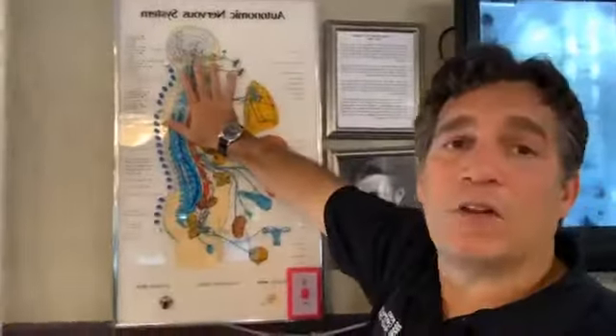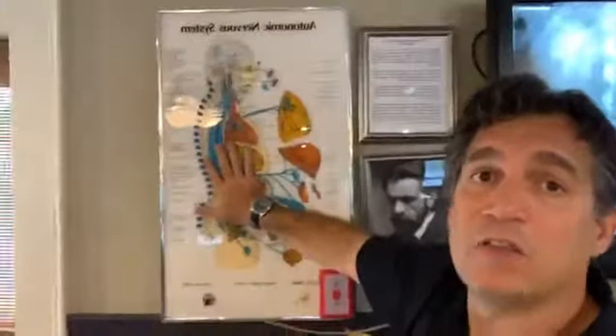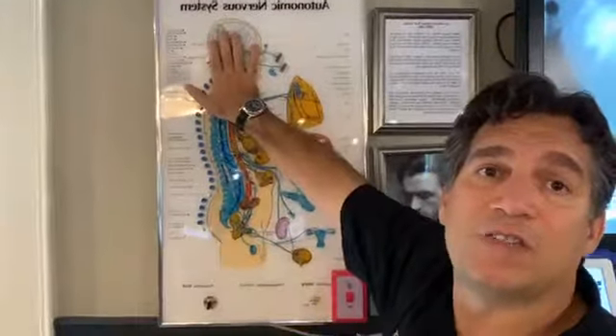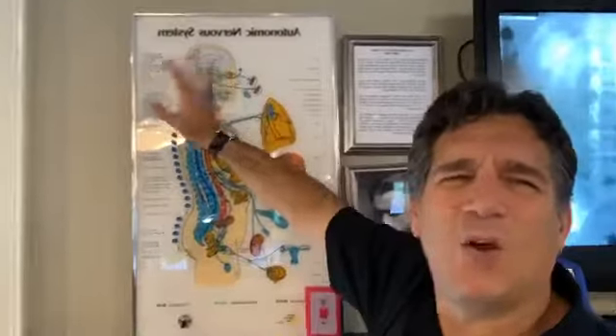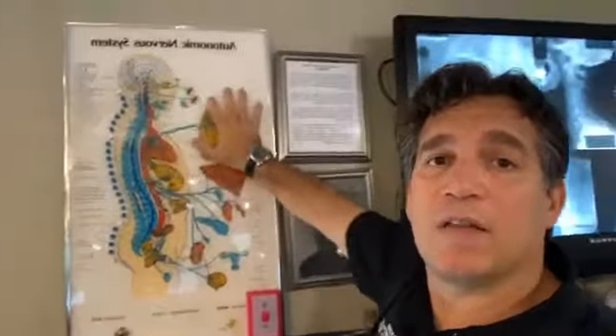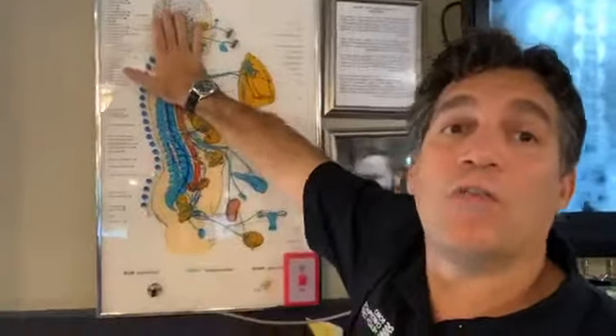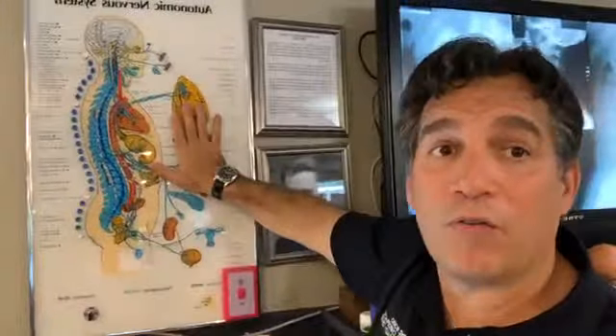This is a neurologic chart. What a lot of us know but don't often think about or connect is that what's inside our spine is critical to our body's health and function. If you look at this chart, you're going to see the brain up here. Our brain tells our body what to do, but the only way the brain can talk to the entire body is through the nerves. And the only way those nerves can communicate to the body is that all of the nerves have to go through the spine.